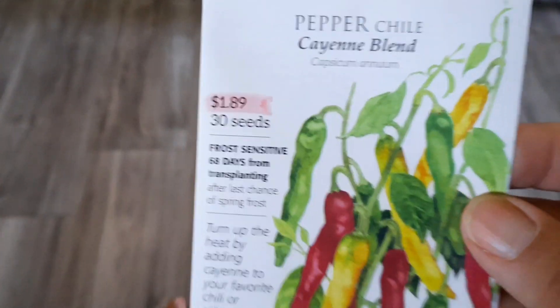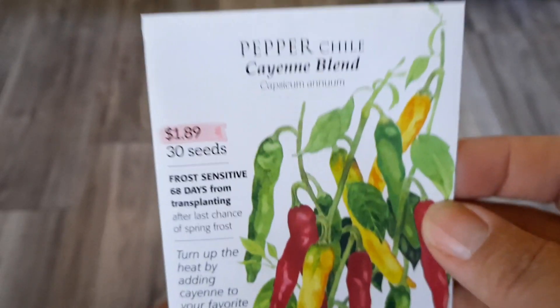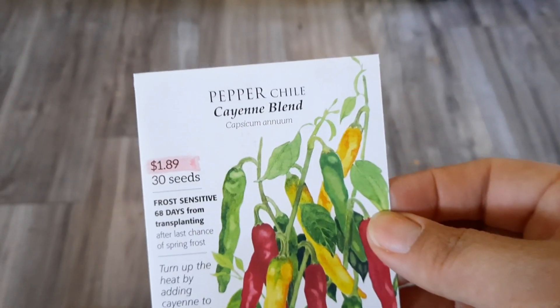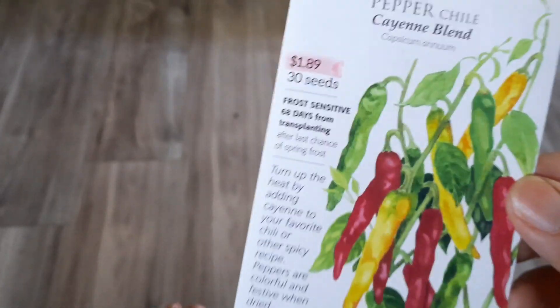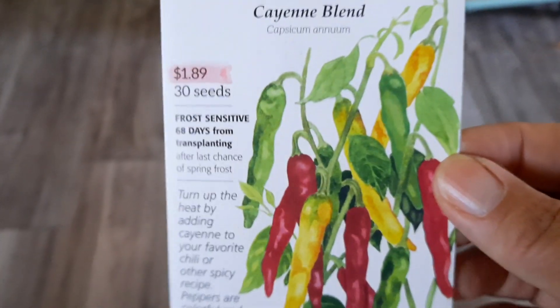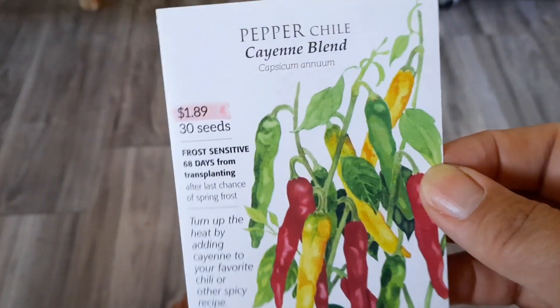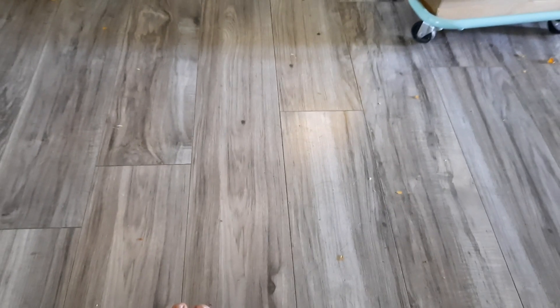I got some cayenne peppers because I absolutely adore them even just as a plant with the little peppers on it. But again, I want a little bit of heat for when I'm making my own, since I finally tackled growing mass amounts of tomatoes. I know I can do it. I want to be able to make my own salsa and stuff.